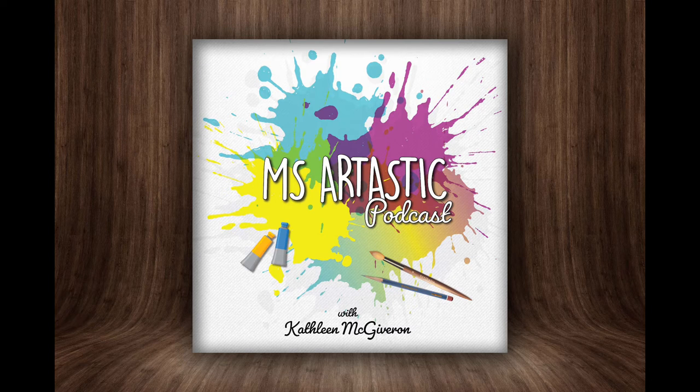Hello, my lovely friends, and welcome back to the Ms. Artastic Podcast. I am your host, Kathleen McGivern, and I am Ms. Artastic. I create art resources, lessons, and YouTube videos for kids. I curate and write articles for the Ms. Artastic blog, which you can find at MsArtastic.com. That is also where all my show notes are, or you can grab all the links. I create weekly drawing videos for kids on the Ms. Artastic YouTube channel.